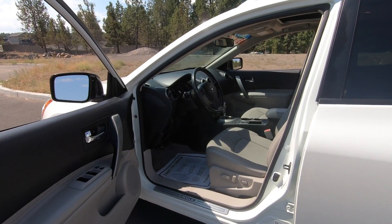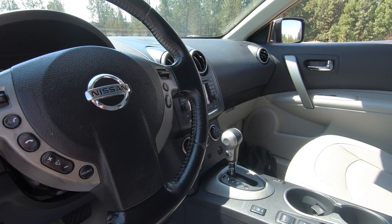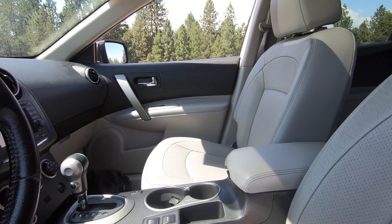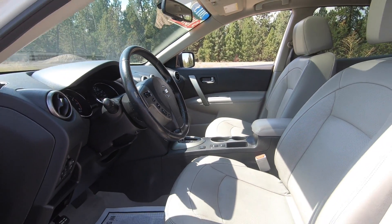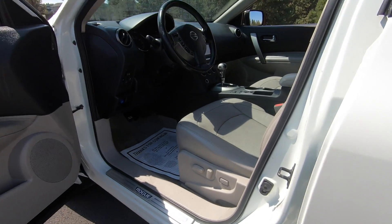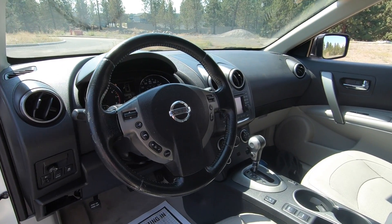Just as the exterior of the Rogue has a more premium look than some of the other offerings within this segment, the interior follows suit. The Rogue really has a pretty nice overall interior for a vehicle within this classification, especially with the SL trim package. We've got leather seats and a sports-style leather wrap steering wheel, power windows, power door locks, power mirrors, and a power driver seat. On the steering wheel, there are controls for audio, Bluetooth, and cruise control.